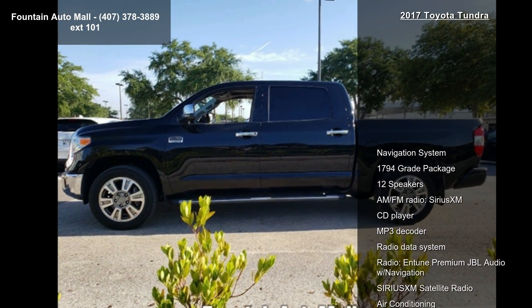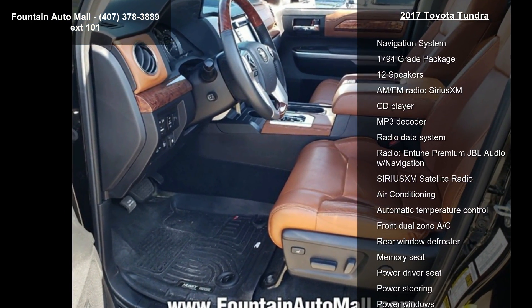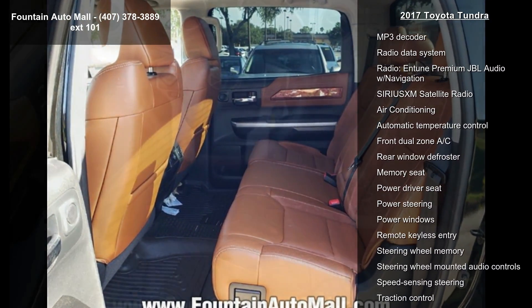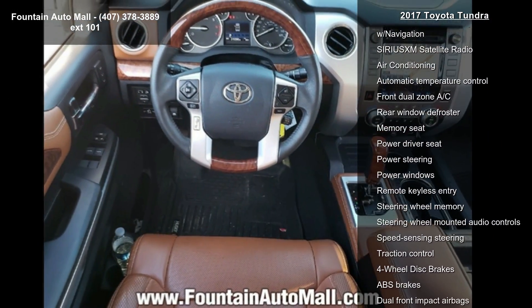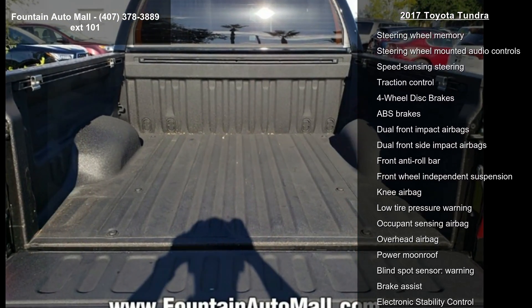Navigation system, 1794 Grade Package, 12 speakers, AM FM radio, Sirius XM, CD player, MP3 decoder, radio data system, radio. Entune Premium JBL Audio with navigation and SiriusXM satellite radio.